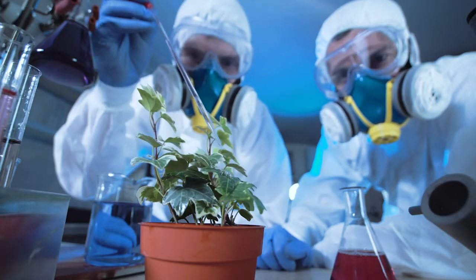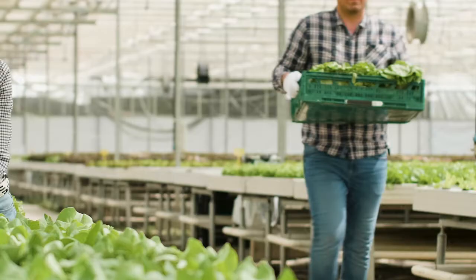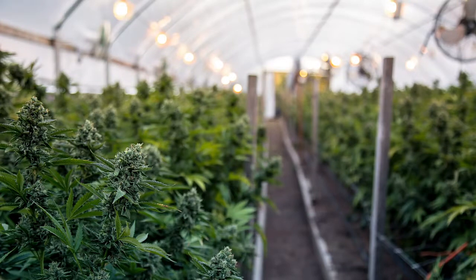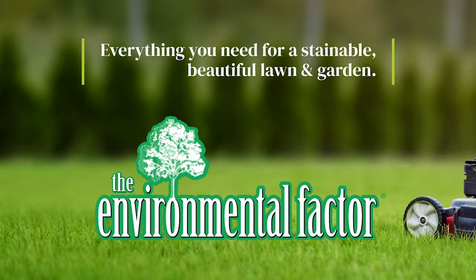The Environmental Factor has been at the forefront of creating easy-to-use natural lawn and garden solutions that work with nature to improve green spaces. Our natural commercial and residential organic lawn care products are safe for people, pets and the environment. We have everything you need for a sustainable, beautiful lawn and garden.